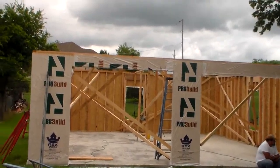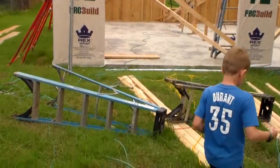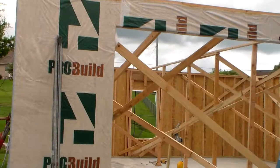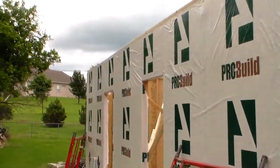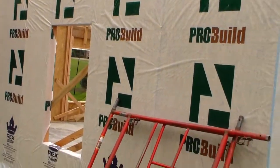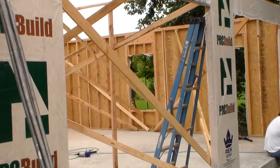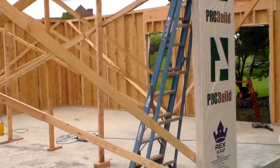We have it all framed. We have the concrete slab that has been poured and cured. We have the openings for the doors, for the windows, for the sides — you can see we've got it wrapped with Tyvek. It's going to be a really nice outdoor garage. It's going to have a second floor, a staircase, a man cave upstairs, and a work area.